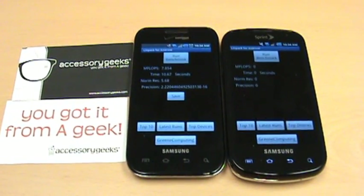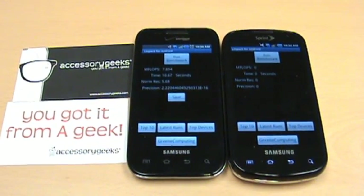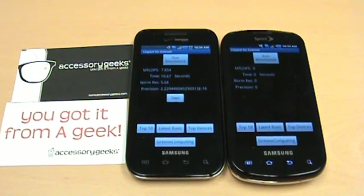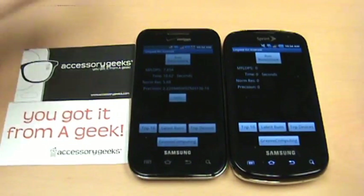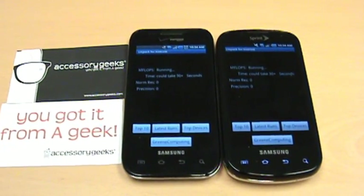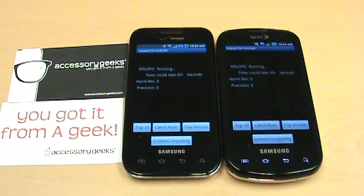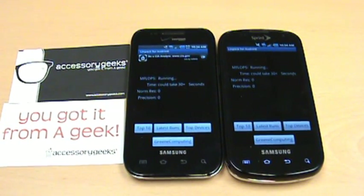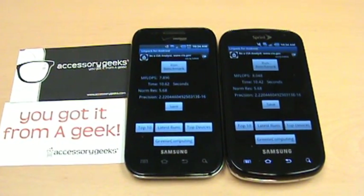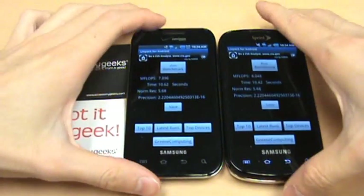Hey, it's Julian with accessorygeeks.com. We're back with the Samsung Fascinate, and we brought along the Samsung Epic to do some benchmarks on Linpack. We noticed that when we put up the Fascinate against the Droid X, the Fascinate just didn't yield the performance that we expected.